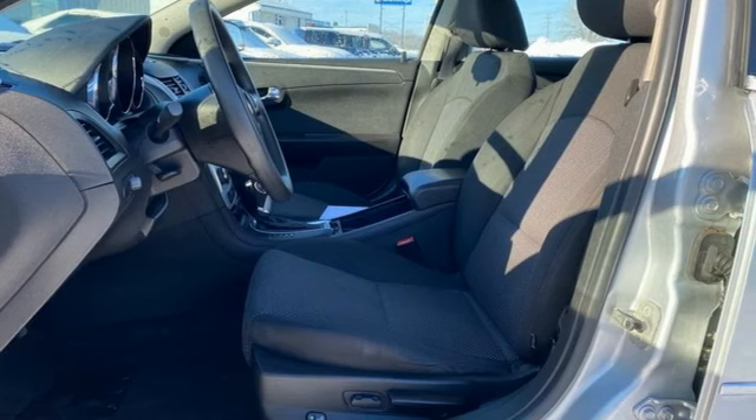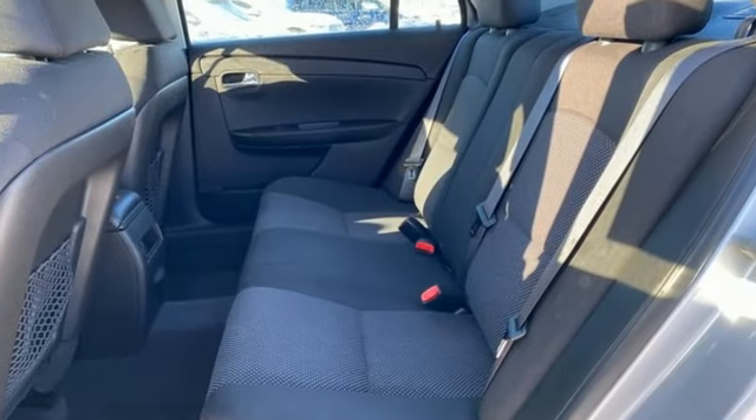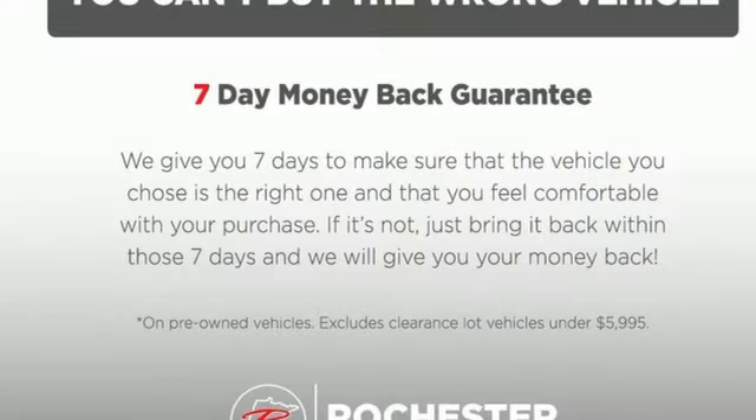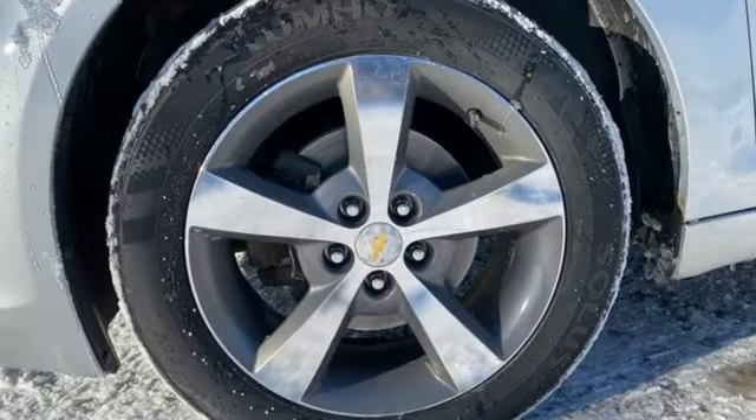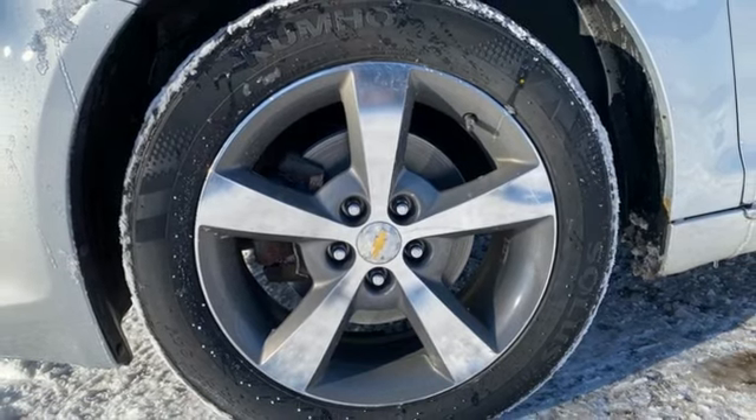You'll look forward to every drive with features like these: AM FM XM Satellite Radio, Multi-Function Steering Wheel, Manual Tilting Steering Column, Power Windows, and Manual Telescoping Steering Column.